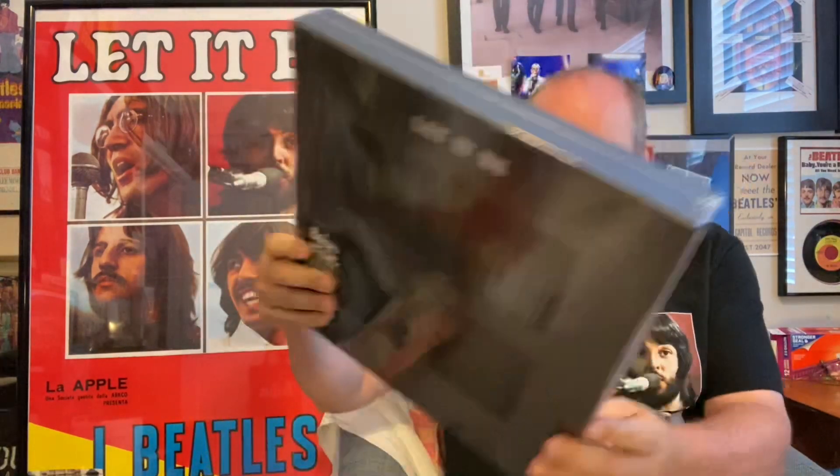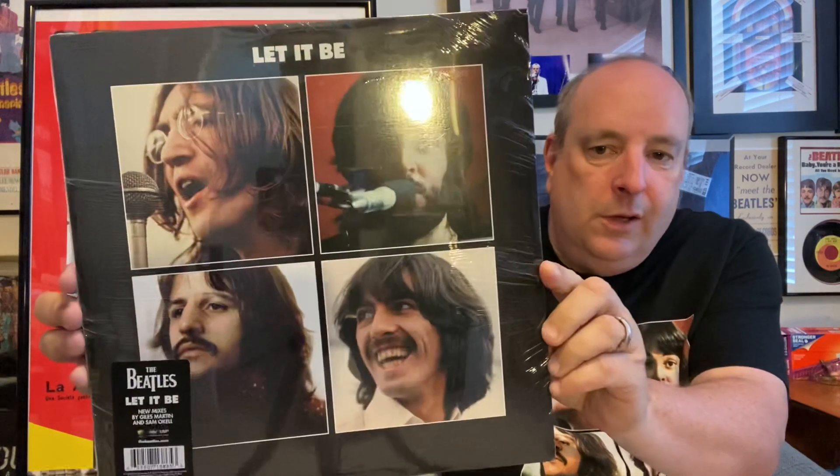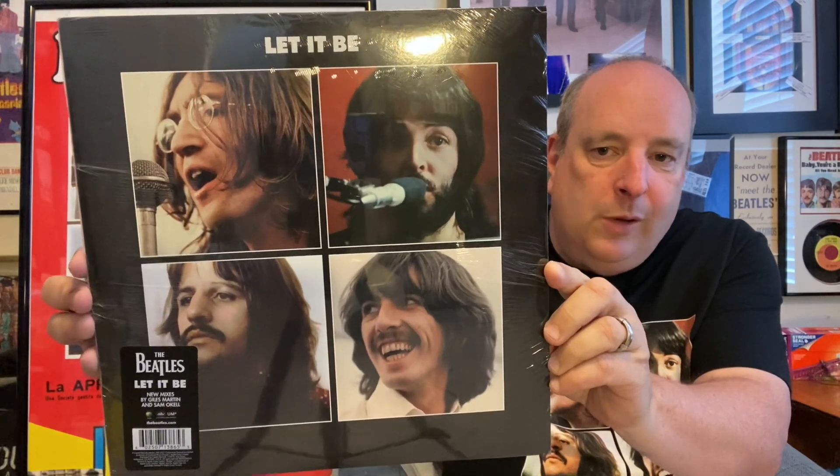We've had Sergeant Pepper, the White Album, Abbey Road — and the box sets are expensive, yes — but Let It Be is worth every single penny of it. The sound quality of Let It Be is just fantastic, and I think it's a whole lot better and more superior than the other box sets. Here's the vinyl.